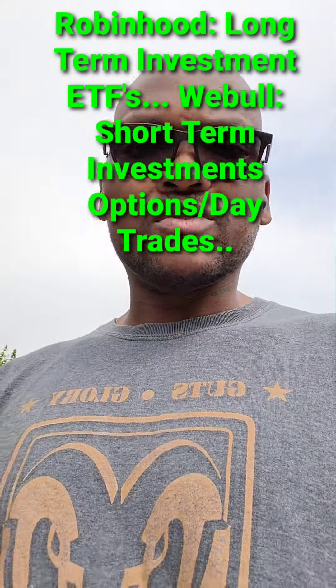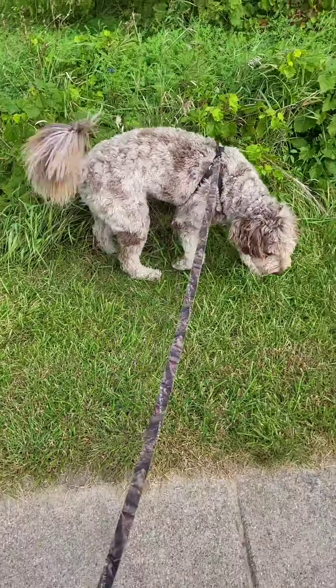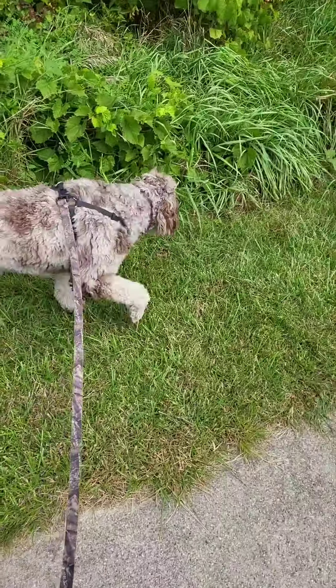What's up everybody, this is your boy Mortar81. Right now I'm doing my daily walk with my dog — there go Porter. He's an Aussie doodle, Australian Shepherd mixed with the poodle.